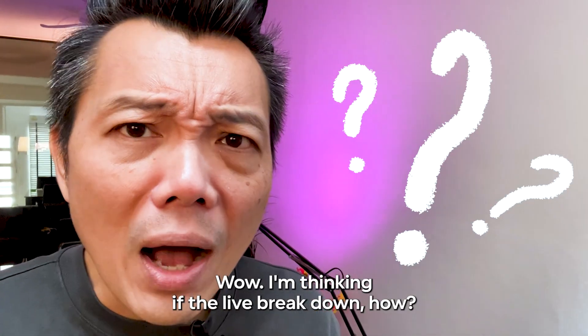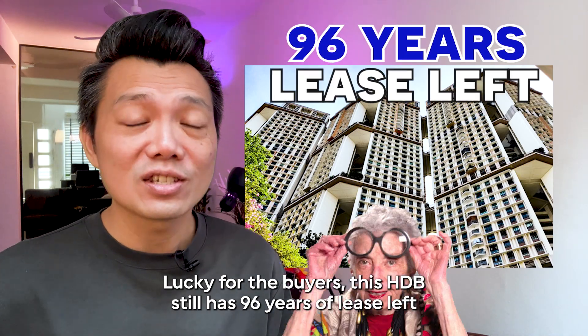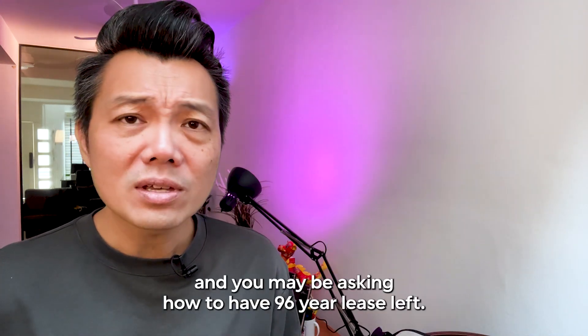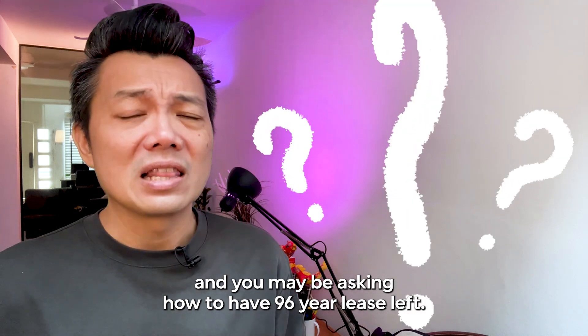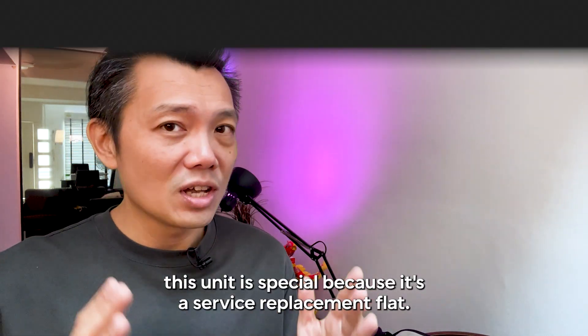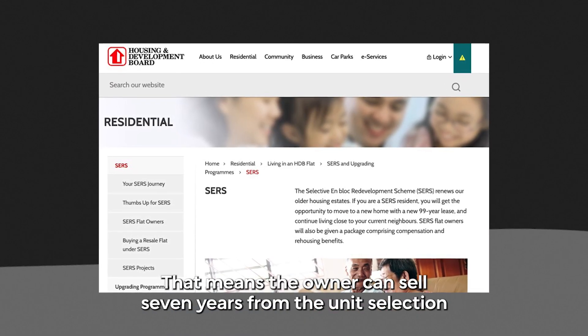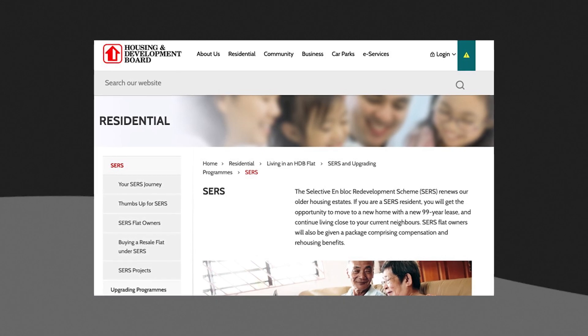Thinking about what happens if the lease breaks down — lucky for the buyers, this HDB still has 96 years of lease left. You may be asking how it can have 96 years left. This unit is special because it's a SERS replacement flat, which means the owner can sell seven years from the unit selection,